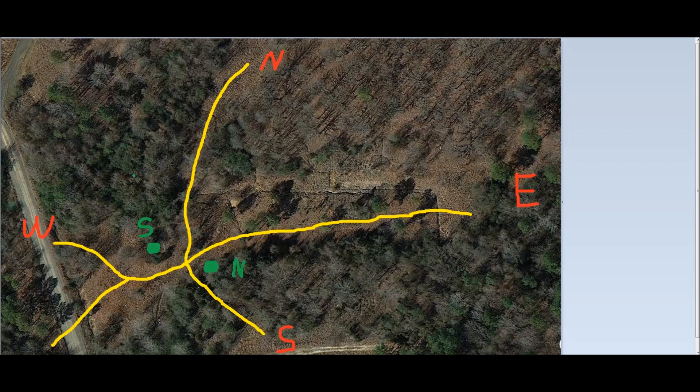This green dot with the 'S' by it is the south stand, for hunting with a south wind. If the wind is coming out of the south — say it's coming due south — it carries our scent up into this area up here. Deer could be there at some point because there are other deer trails, but the deer walking on these yellow trails would not smell us with a due-south wind, because our scent is going up into this area where I made the blue scribbling.